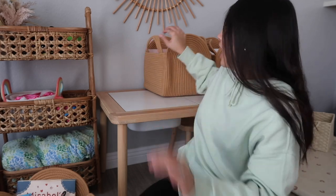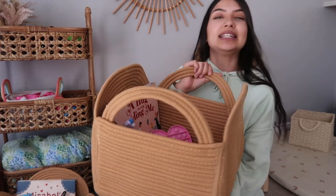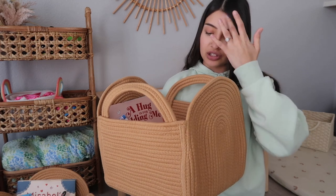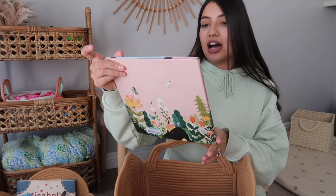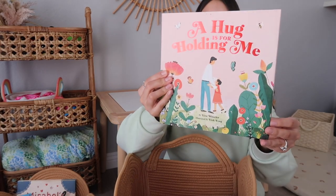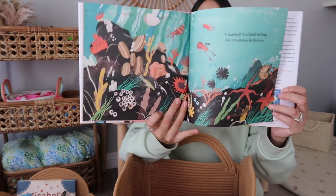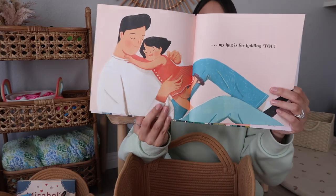I tried to keep it super minimal and fill it with things they actually need or can use. So this one is Aurora's basket. The book I got Aurora is called 'A Hug Is for Holding Me.' It had really good reviews — it's kind of like a daddy-daughter book, so I figured it would be really cool for Benny to read to her. The illustrations are just so pretty.